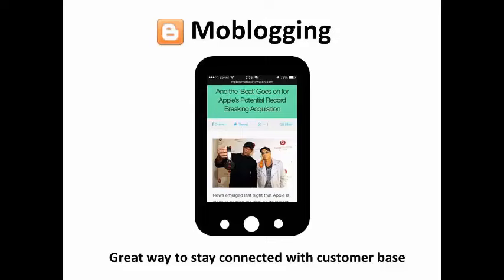Tumblr just released a new version of its mobile app that lets users edit their blogs, and there are also several great WordPress themes designed with mobile blogging in mind. Moblogging is a great way to stay connected with your audience using imagery and short posts.